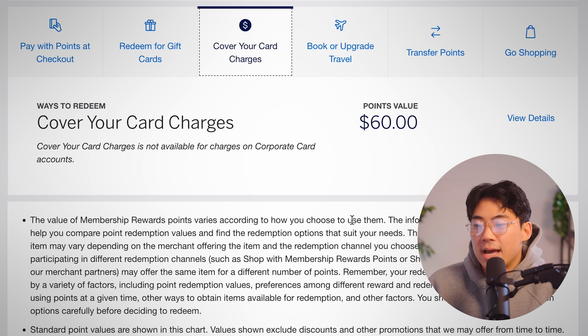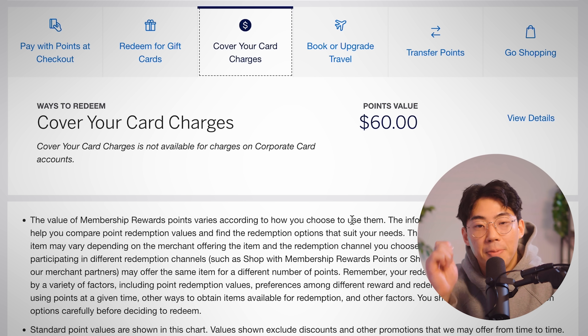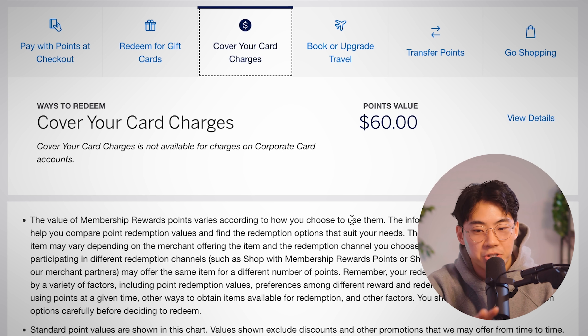Another option American Express gives you is redeeming your points by covering your card charges. Say you're going through a difficult month and you want to pay off an additional credit card bill — many people get tempted by this. Maybe you bought a new iPhone and you realize you only have $500 in your bank account but you have a lot of points. By doing this, you're only getting 0.6 cents per point, which makes it a not good redemption.